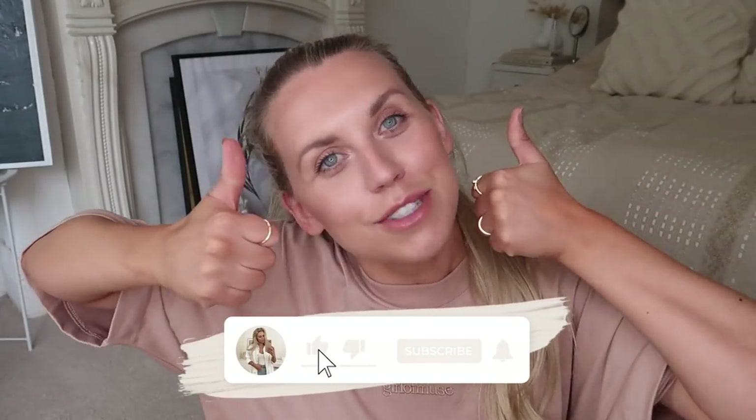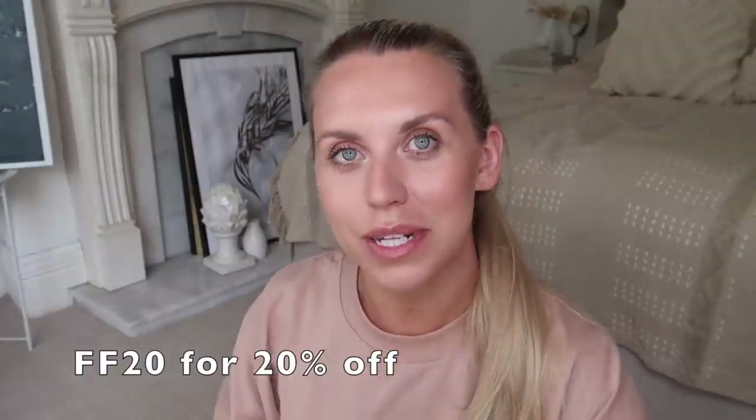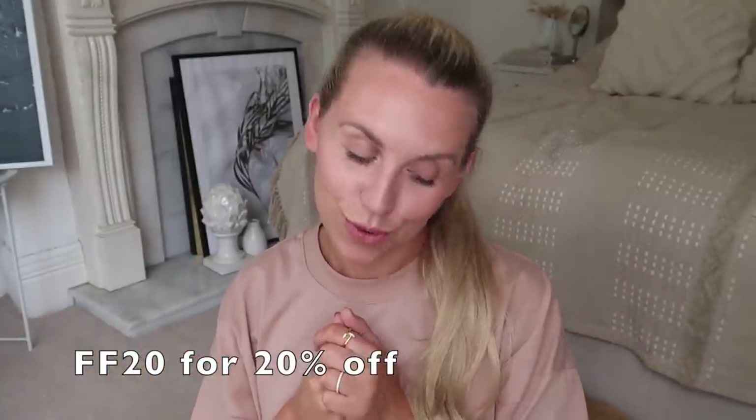That is everything I picked up! Thank you so much for watching — do give a thumbs up if like me you're obsessed with autumn and can't wait for all the autumn content to come. Thank you again to It's Hello Jewelry for sponsoring today's video. Don't forget to use discount code FF20 for 20% off your order. Links for everything are in the description box. Thanks so much, and I hope to see you all very soon in my next video. Bye guys!